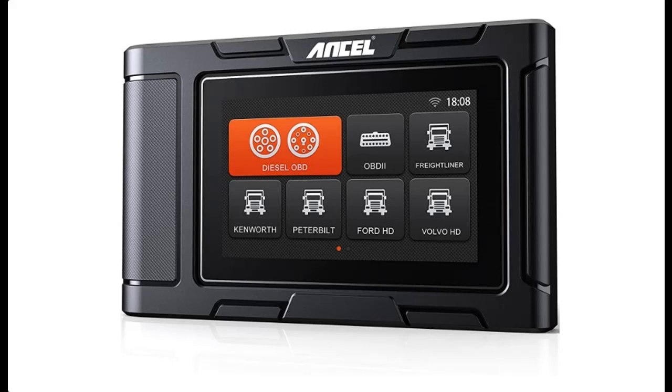Introduce highlight features and quick overview of the Ancel HD3100 Heavy Duty Truck Scan Tool Diesel All System Scanner Diagnostic Tool. It includes full OBD2 car code reader function on engine.